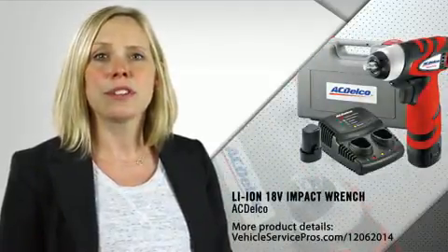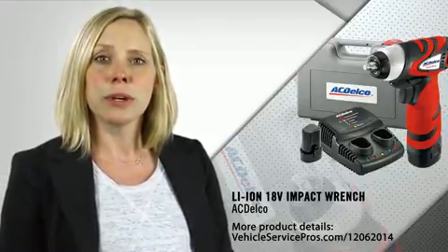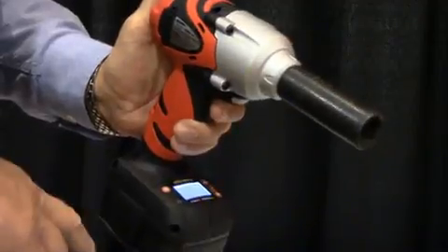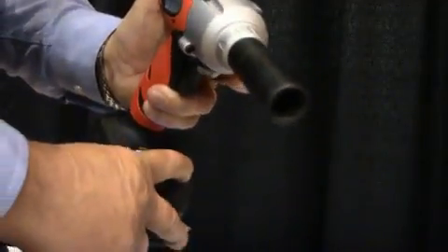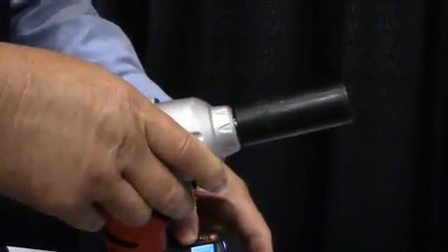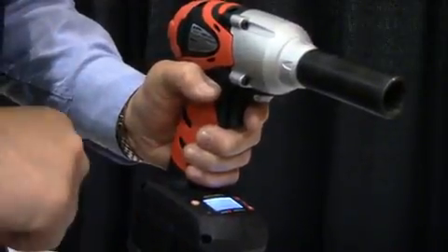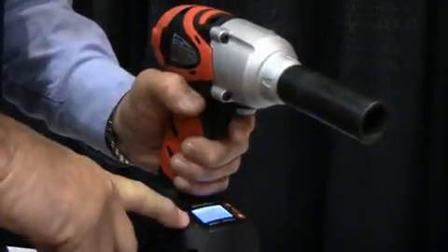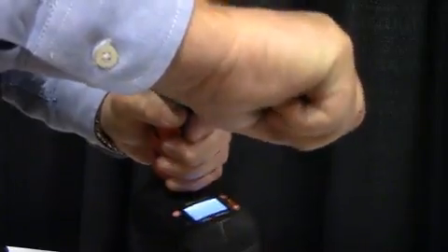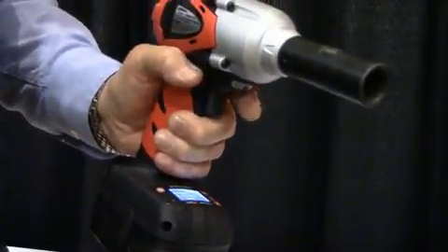ACDelco currently offers electronic torque control technology in a number of tools. Nicholas gives us a demonstration of how ETC technology works. To give you a quick demo: this is what the gun looks like — it has an LCD panel. The technician dials in the foot-pounds that he wants. We're going to say 60 foot-pounds. He's going to pull the trigger — no bursting required. He basically holds the trigger until it stops. When we reach 60 foot-pounds, the clutch will stop and a green light will come on, so we know we've reached our torque. I can do five lugs in about five seconds, each set to exactly 60 foot-pounds, and it's much more accurate than a torque stick.